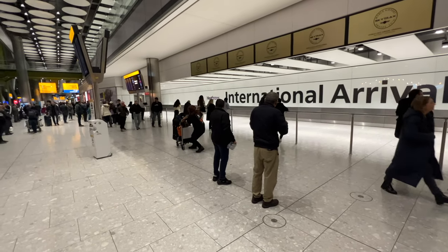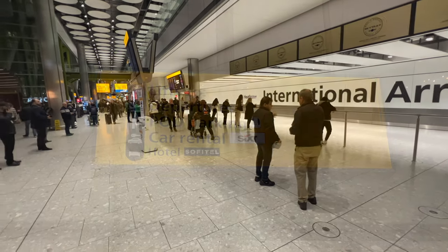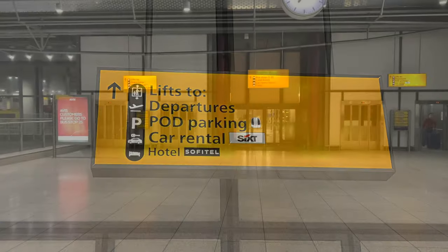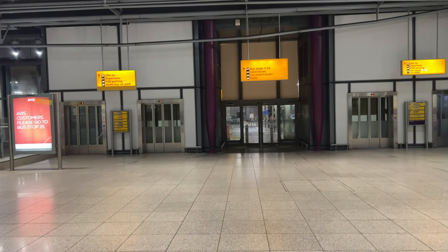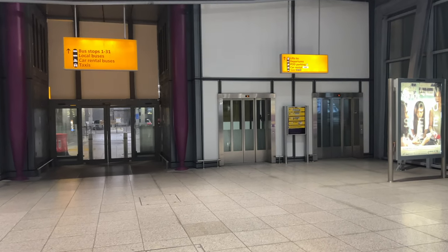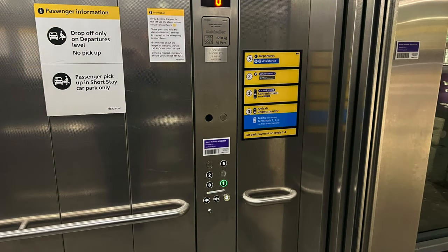Once you clear customs and immigration and find yourself in the arrivals area of the terminal, simply turn right and then head to the furthest set of elevators following this sign. These are the elevators that you're looking for — either one will do. In the elevator, hit level one. The hotel is labelled, but it's not very clear. You might miss it, particularly if the elevator is packed with people.